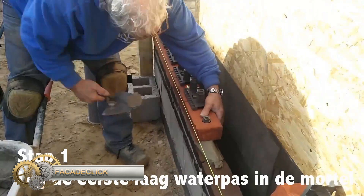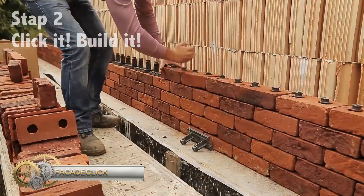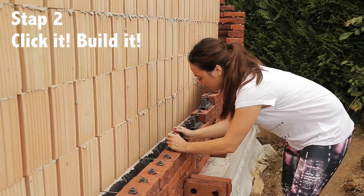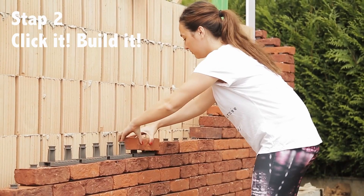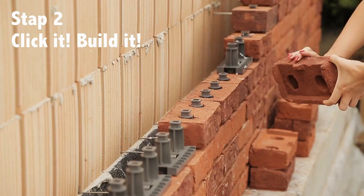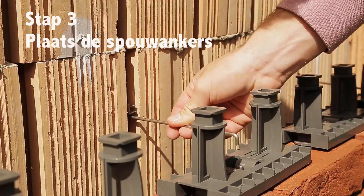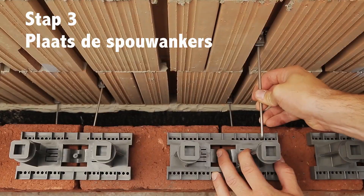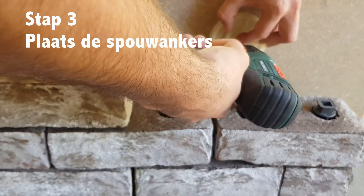Facade Click is not a revolution, but a meaningful evolution towards circular construction. With Facade Click, all the good properties of traditional hand-molded facing bricks are combined with an innovative click system, which makes building a brick facade easier and faster. Thanks to Facade Click, circular construction is easier than ever. Facade Click makes building a facade with facing bricks particularly easy — you click the facing bricks together row after row, as if you were building a Lego wall.